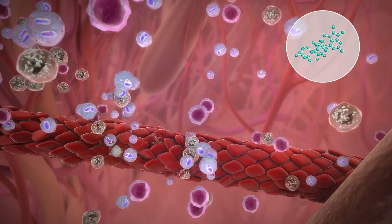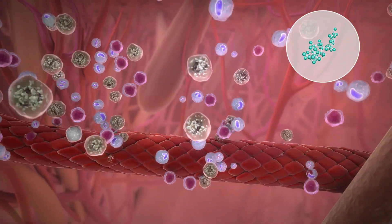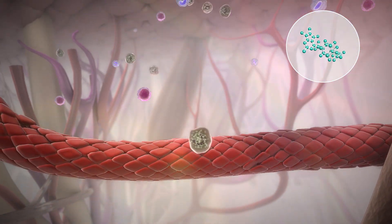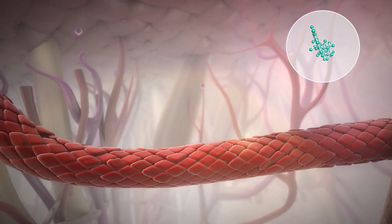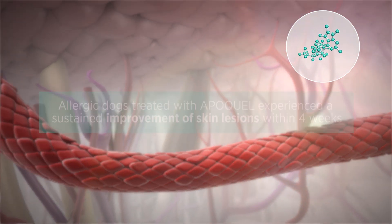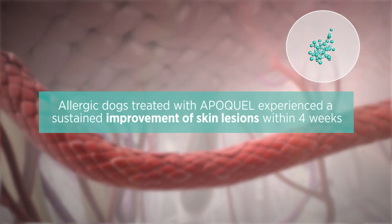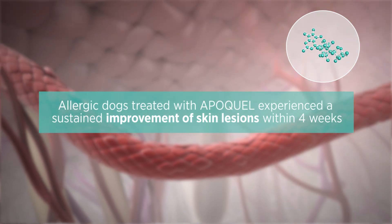Apoquel also stops the signals that promote the infiltration of inflammatory cells into the dermis, resulting in a decrease in the inflammation and redness of the skin associated with allergic disease. Allergic dogs treated with Apoquel experienced a sustained improvement of skin lesions within four weeks.